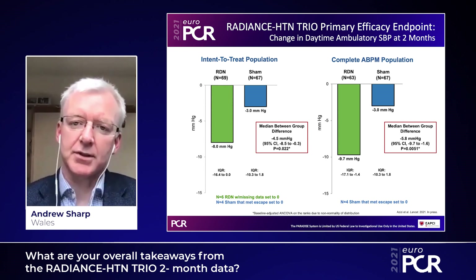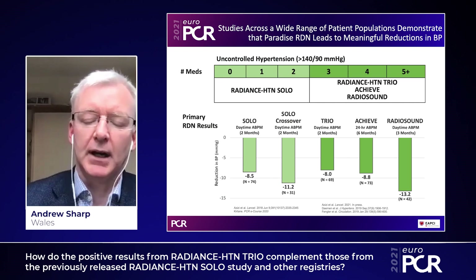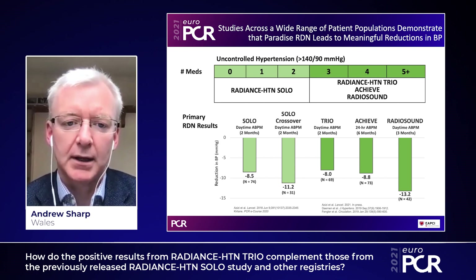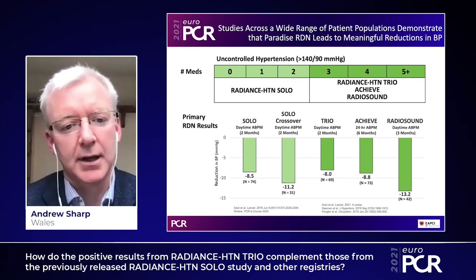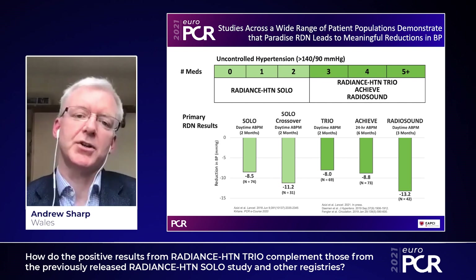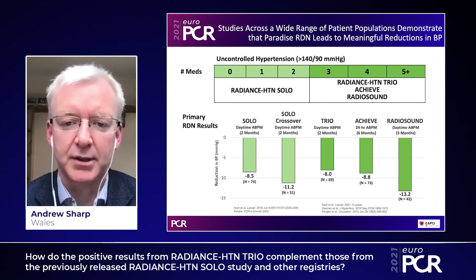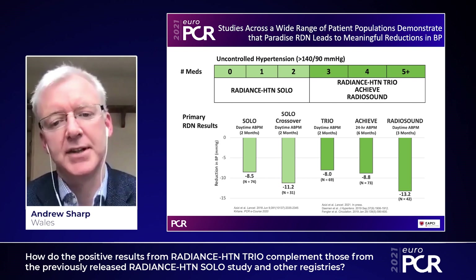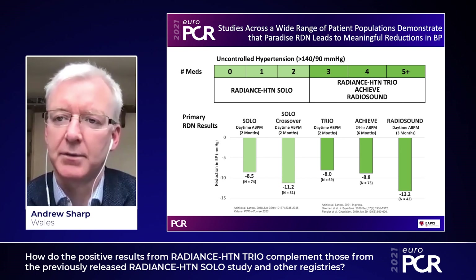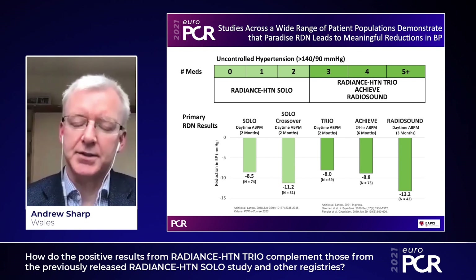These results are somewhat in keeping with the background of ultrasound technology results. A number of studies over the years have shown the effectiveness of ultrasound-based renal denervation. The SOLO study was published in The Lancet and showed an 8.5 millimeter reduction in daytime ambulatory systolic blood pressure at two months. The crossover patients within that arm matched that at 11.2 millimeters of mercury. TRIO fits in nicely with an intention-to-treat result of eight millimeters of mercury. Then we have ACHIEVE and RADIOSOUND, the final being an open-label study showing a 13 millimeter reduction.